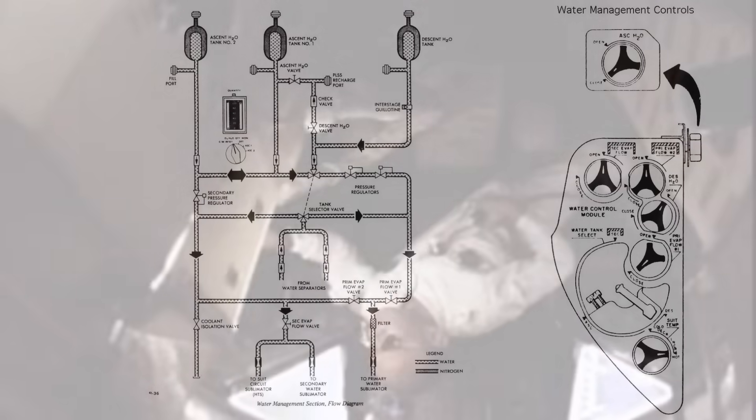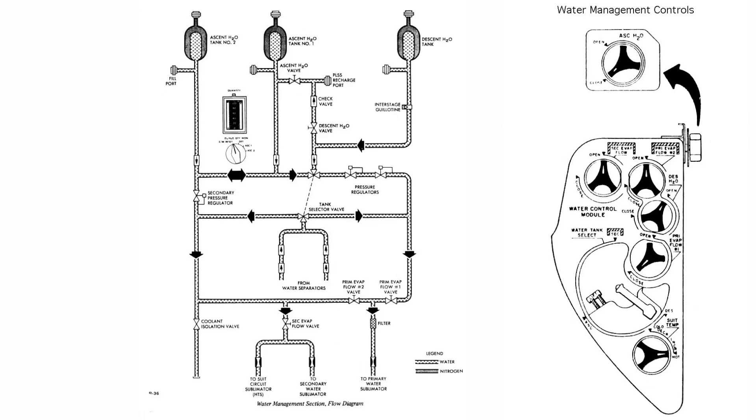In the Lunar Module, water wasn't just for drinking — it was essential to cooling. The LM carried three separate water systems: descent-stage tanks for cooling, ascent-stage tanks for drinking and suit water, and glycol water loops for thermal control. Water circulated through sublimators, small devices that rejected heat directly into space. Each sublimator used a thin porous plate through which water slowly evaporated into vacuum, carrying heat away with it. This process required no moving parts and was self-regulating.